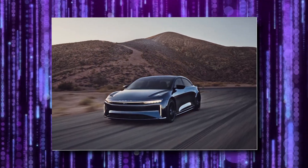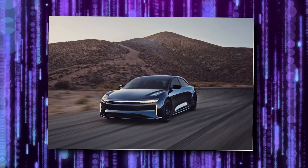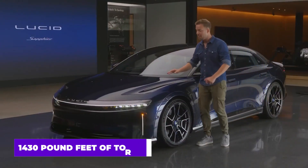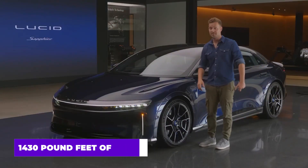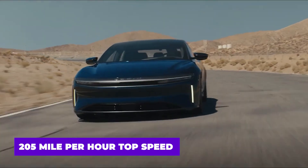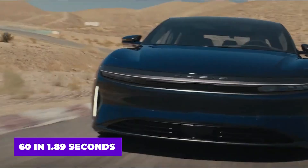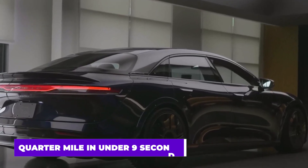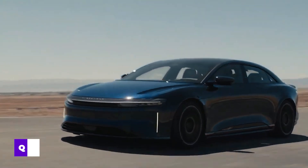If you Google the Lucid Air Sapphire, you'll be bombarded with outrageous figures: 1,234 horsepower, 1,430 pound-feet of torque, a 205 mile per hour top speed, 60 in 1.89 seconds, 100 in 3.84 seconds, and a quarter mile in under 9 seconds. Eat your heart out, Dominic Toretto. All of these metrics are incredible.